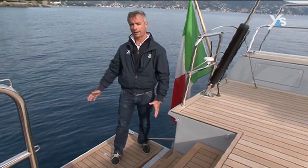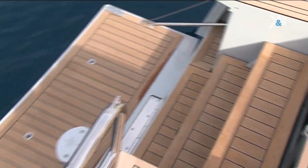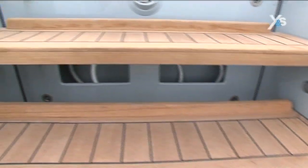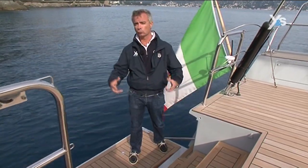The dimensions of the platform are very good. It's easy to get into the water, so swimming when at anchor is really very comfortable. There are also two lockers to the sides of the ladder for masks, flippers and anything else you might need when swimming.